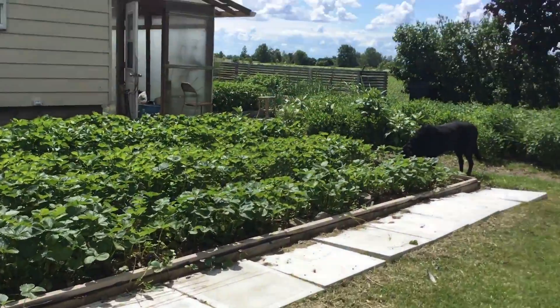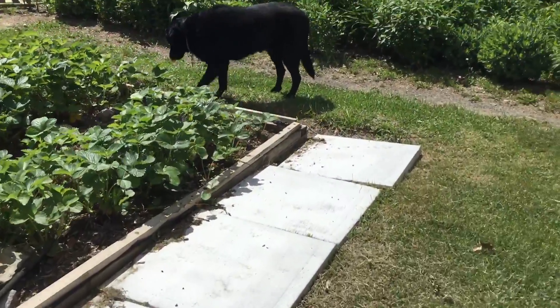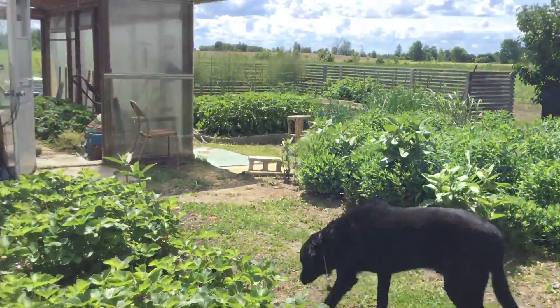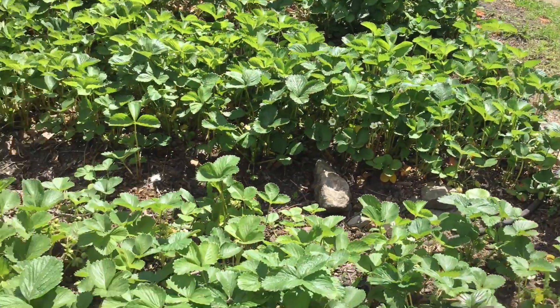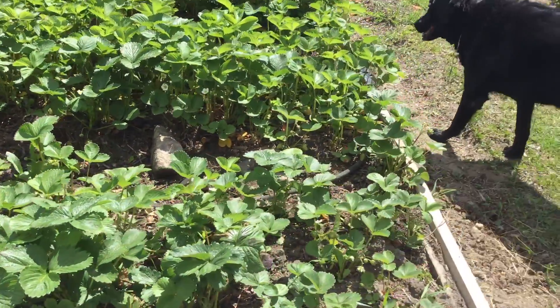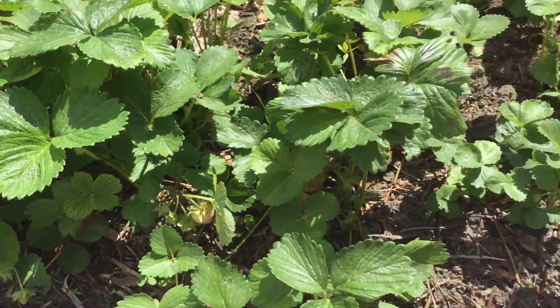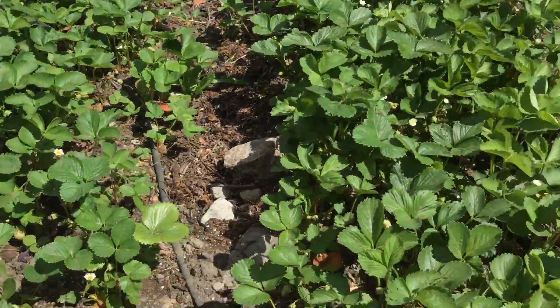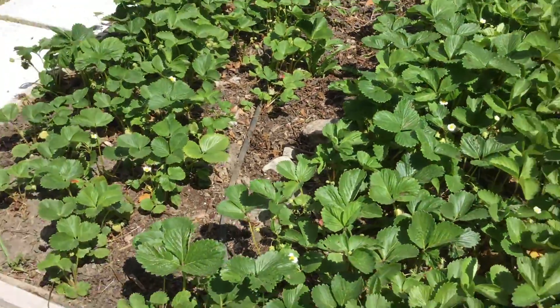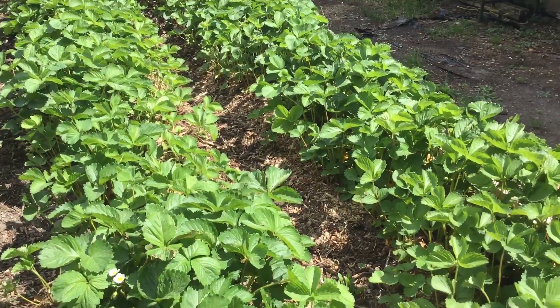The strawberry patch. We've been eating for about two, three weeks — we've been eating the strawberries from the greenhouse over there. These are just starting to form strawberries. These ones are perennial strawberries and these bloom once.